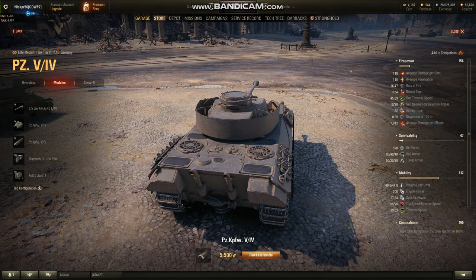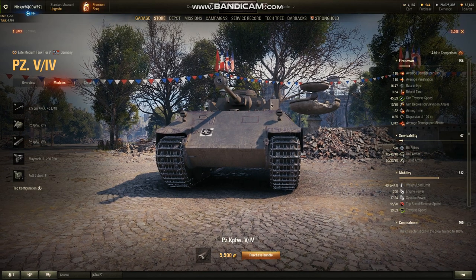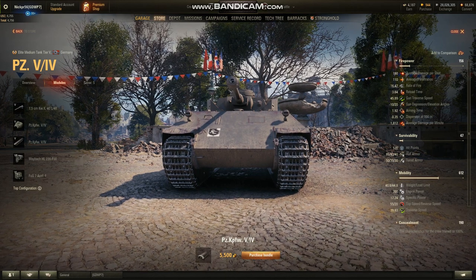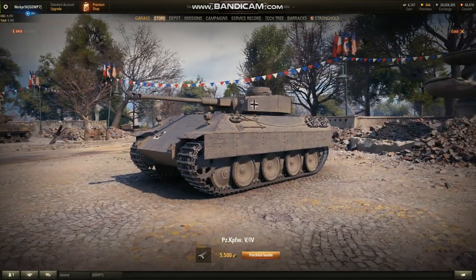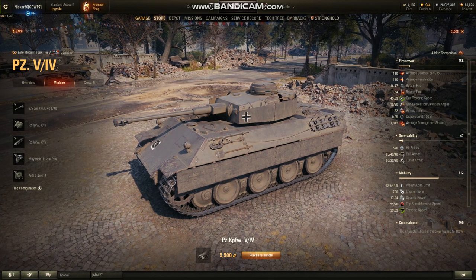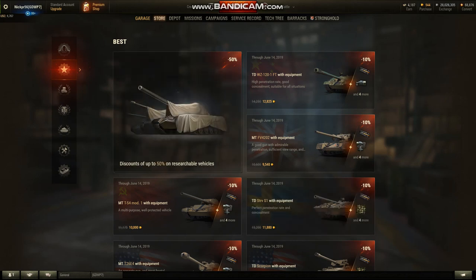Depending on how you angle your armor against the enemy, you can easily side-scrape. Because you're at tier 5, against tier 4 and lower, this angle at 85 millimeters will protect you from pretty much anything. As long as you keep your gun down using that amazing 10 degrees of gun depression, you should be able to protect the cheeks and everything will just bounce up and out. Essentially, that's the only thing that makes this tank very special — that sloped armor on the hull, which will allow you to engage longer. Everything else is essentially just going to be a Panzer IV.